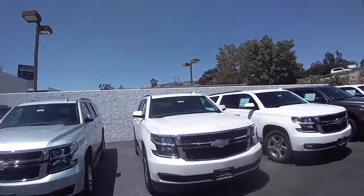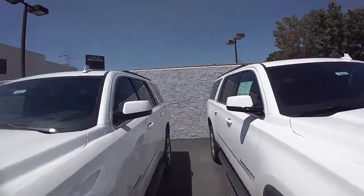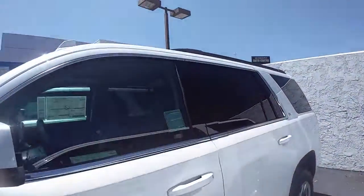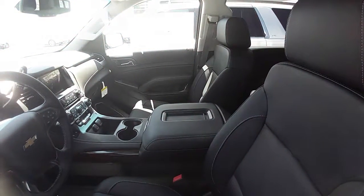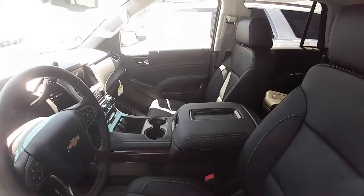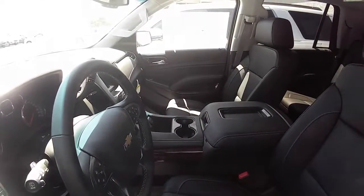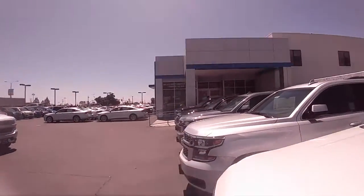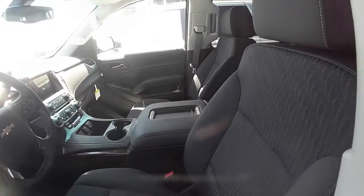I wanted to give you a quick side-by-side here. So this is the LT Suburban. If you're looking for leather, this and the LTZ would be your best bet. It's our mid-trim level so it's got lots of feature upgrades. And if you are looking for a cloth vehicle, our LS trim is cloth.